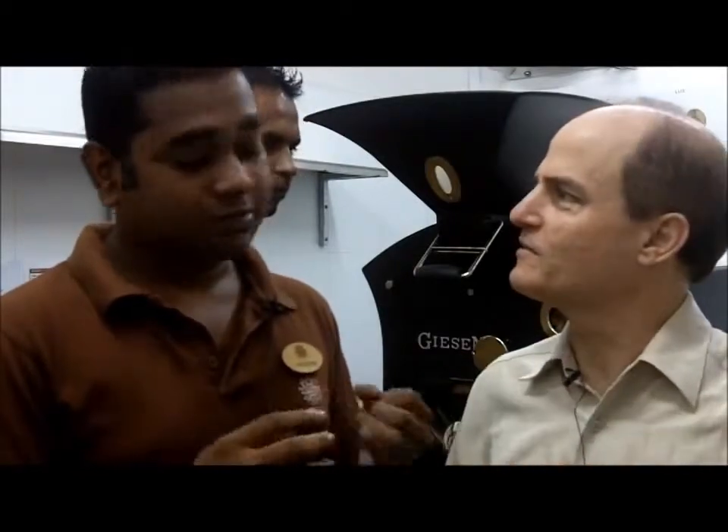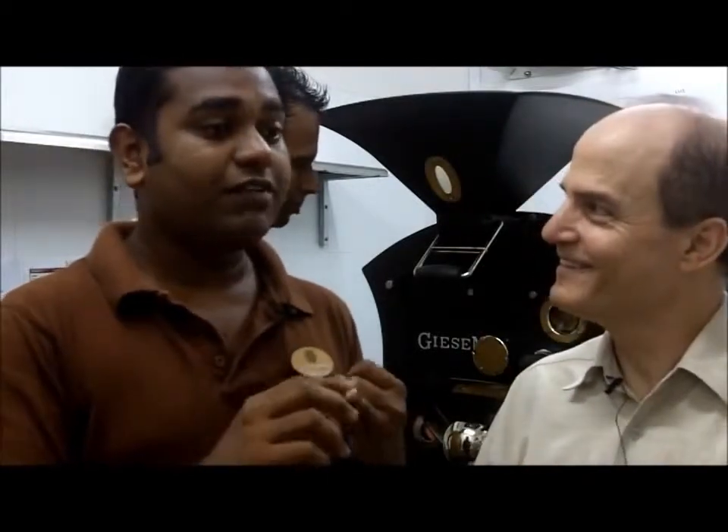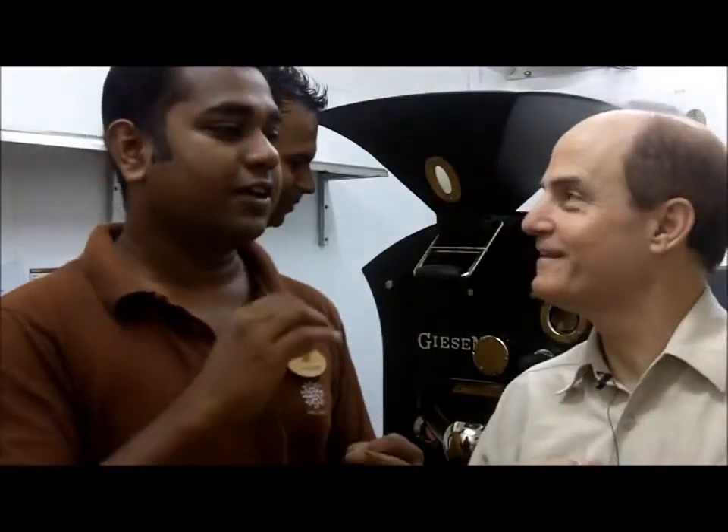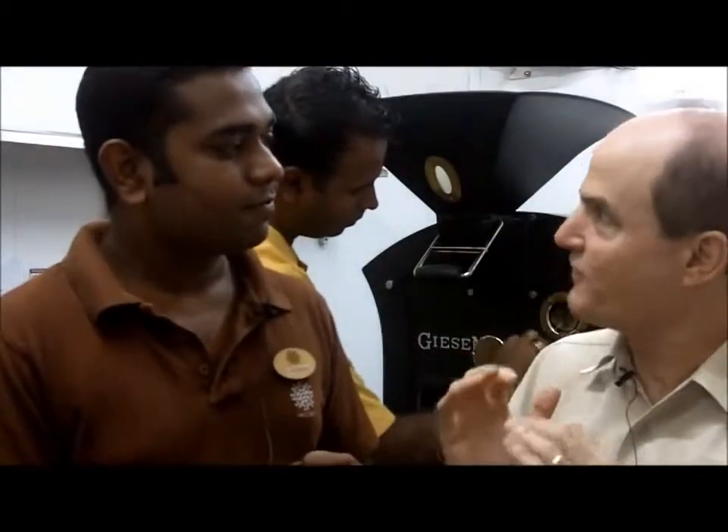Why these three countries? Brazil coffee gives a smooth taste. Guatemala gives the flavor and the aroma. And Ethiopia gives the acidity — the high taste, the caffeine taste. And so you mix the blend of these three coffees to make your own.